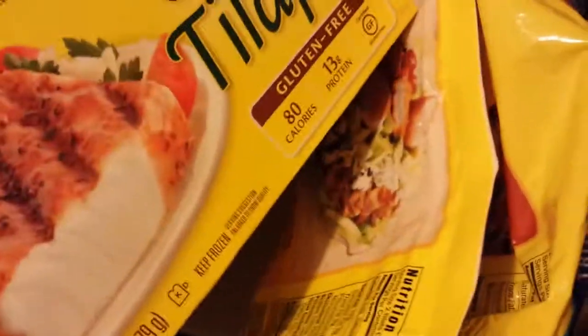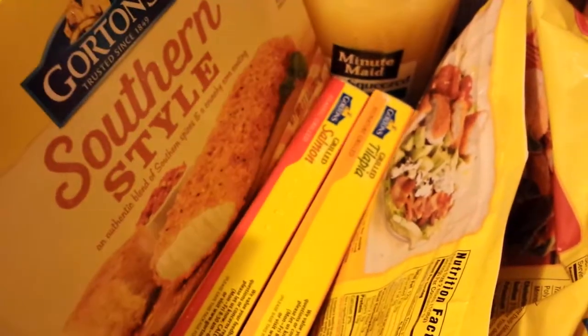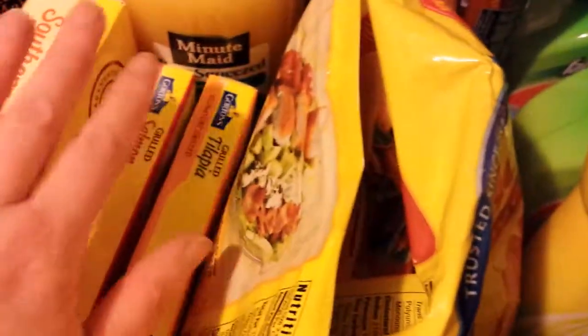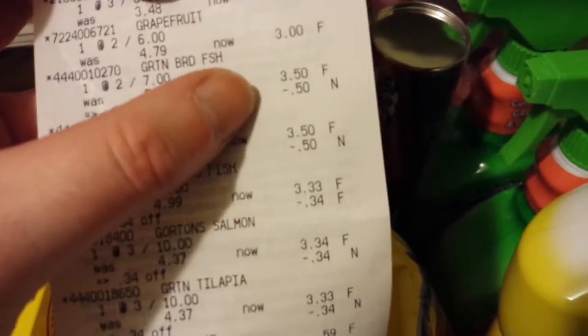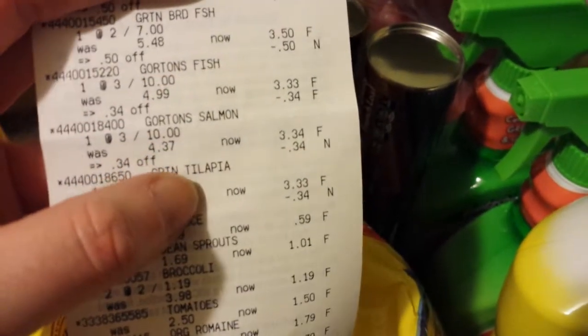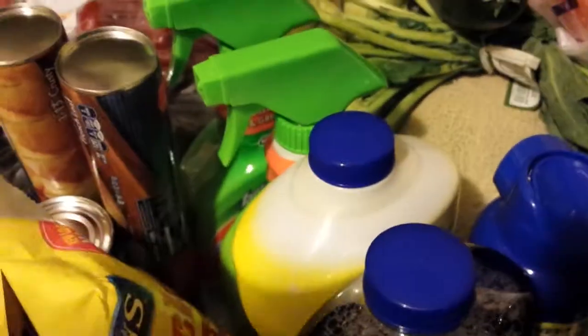And then the boxed ones — I really like these tilapias and the salmon that come like this. I haven't tried this one before. Those are three for $10, and when you buy three you get a dollar off. I used the $0.50 coupons on those as well. The bagged ones took $0.50 off each, and the boxed ones came to about $0.34 each off — those are three for $10. I'm trying to eat more fish.